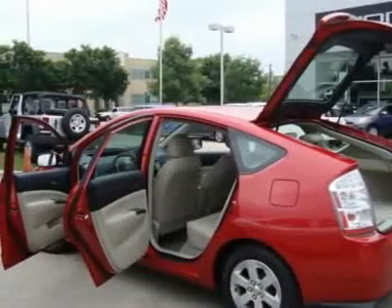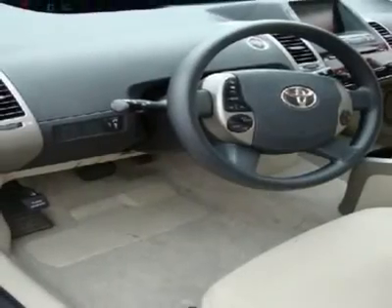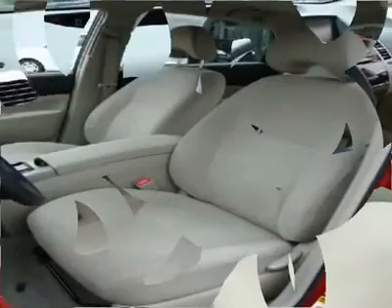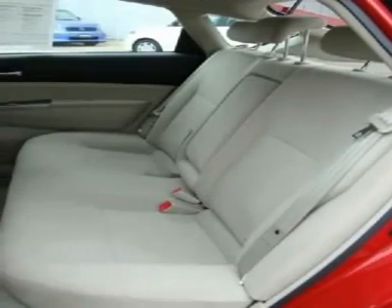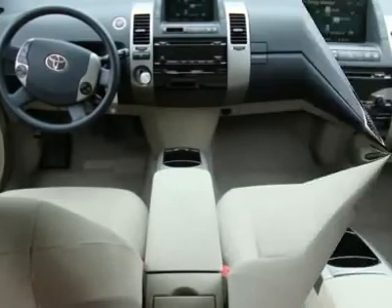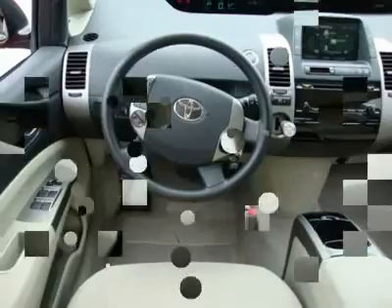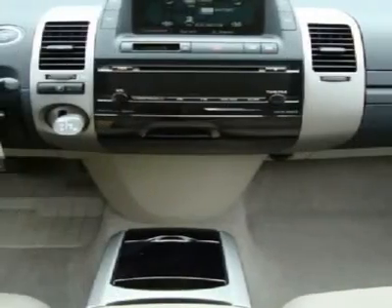Fold-down center armrest and adjustable headrests for all seating positions, center console armrest with storage area, dual front and rear cup holders, two 12V auxiliary power outlets, tilt steering wheel with audio and climate controls, and central instrument cluster displaying digital speedometer, fuel gauge, shift lever indicator, odometer with twin trip meters, and warning lights.